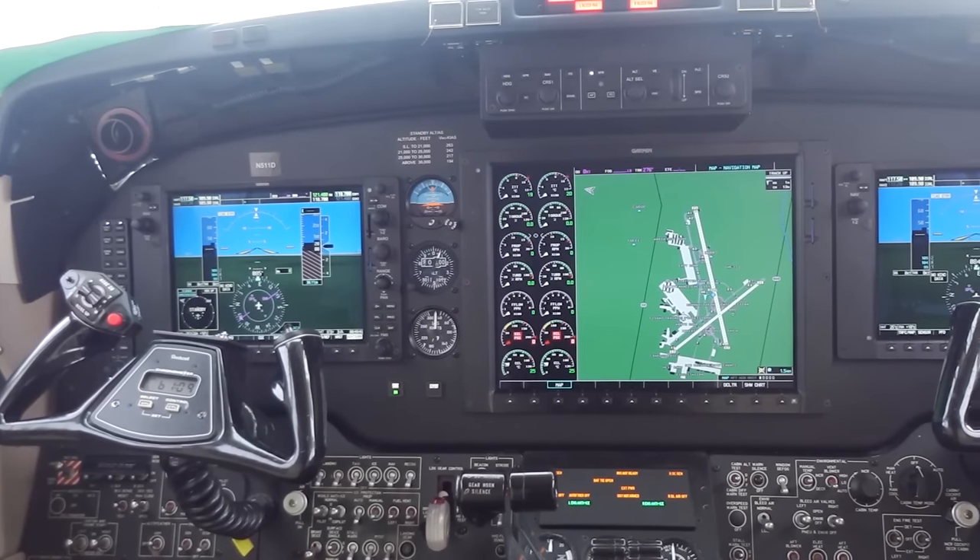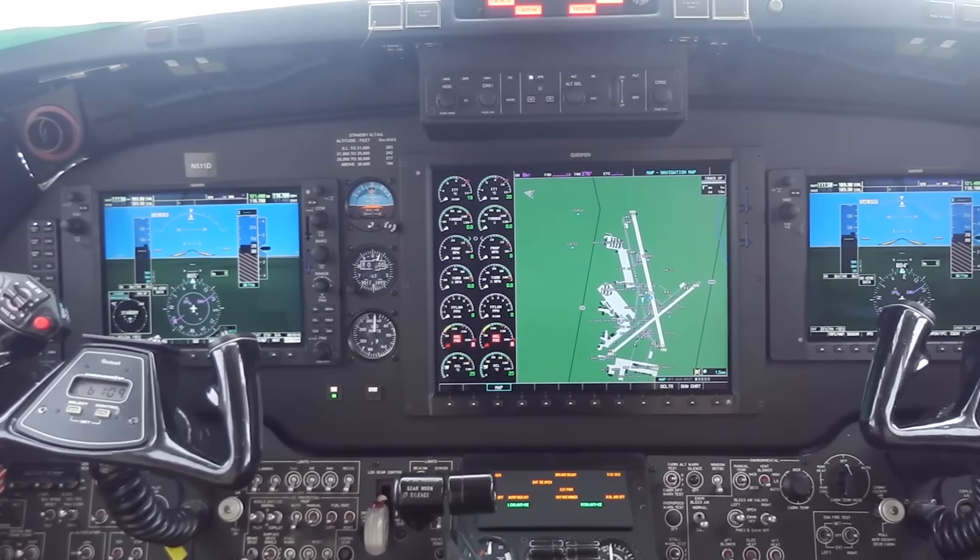Behind me is Garmin's offering for the King Air 350 — it's the G1000. This brief video will take a look at some of the other glass suites that are available for the King Air.